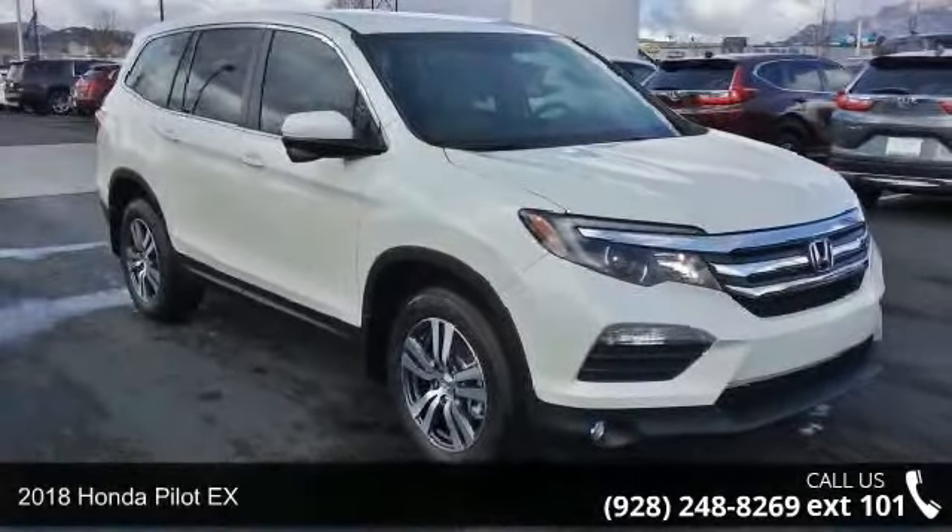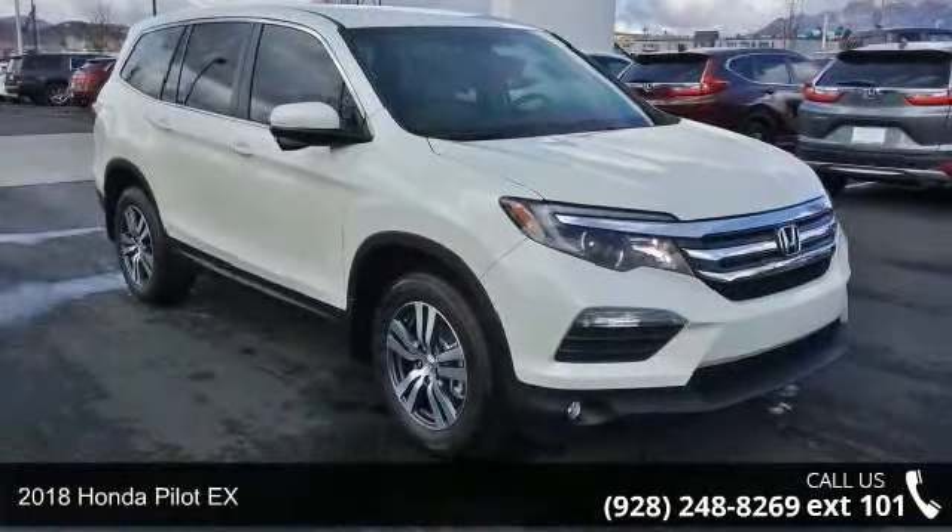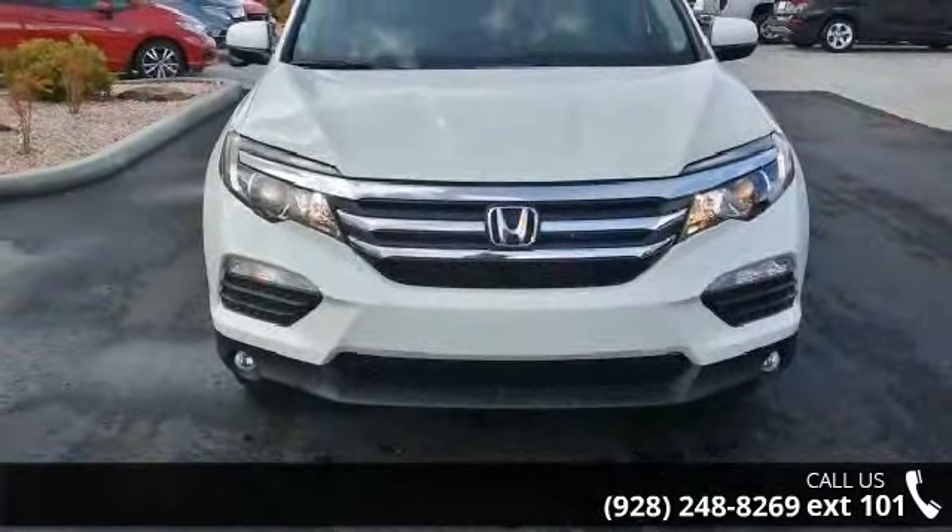Arrive in style with this 2018 Honda Pilot EX. If you are looking for an automobile with great features, look no further.